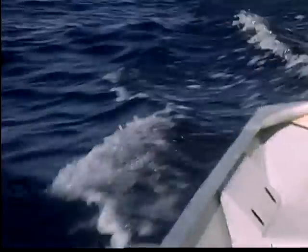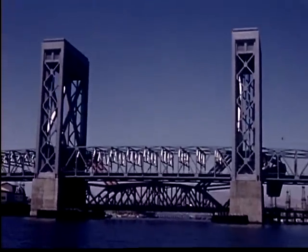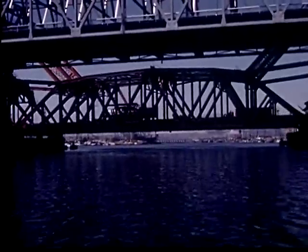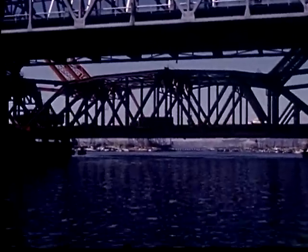On they go toward the new steel harbor bridge with its towers that are 200 feet high. Boats 50 feet high can go under the bridge without the middle span being raised. When larger boats enter, the span can be raised 175 feet off the water. The supports for the towers are driven 90 feet down into the ground.